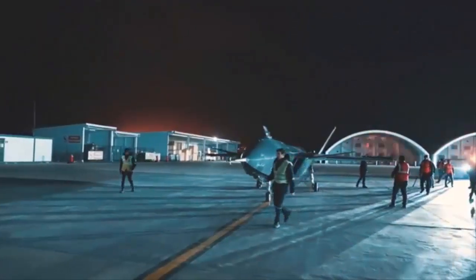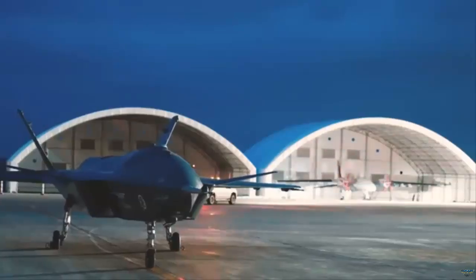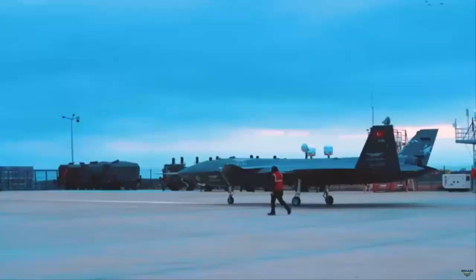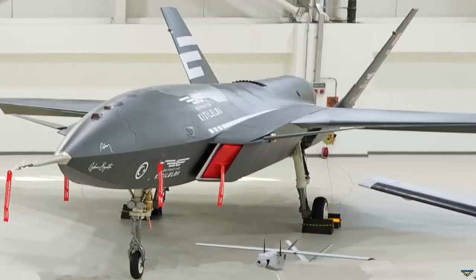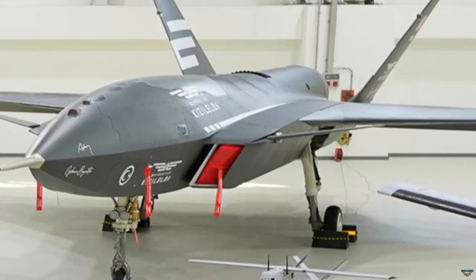The second prototype of the Kızılelma unmanned combat aircraft developed by Bayraktar is counting down the days for its first flight. The design changes in the aircraft have attracted attention. Saudi Arabian defense minister Khalid bin Salman Al-Saud and his delegation visited Bayraktar recently.